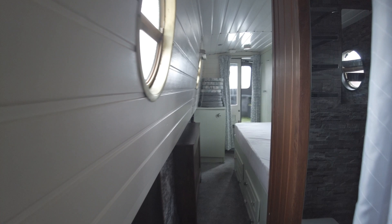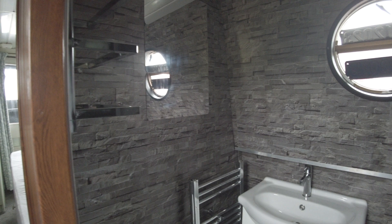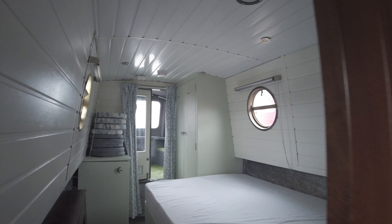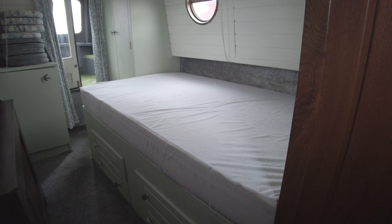Moving down the corridor, off to the side you've got your shower room — it's got a hand wash basin, a composting toilet, and a nice shower enclosure. Moving forward to the bedroom, there's a permanent double berth.